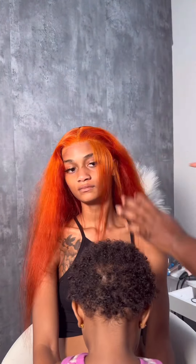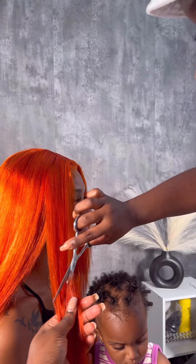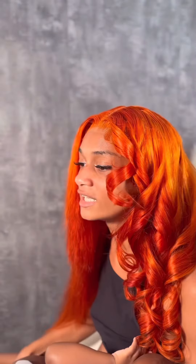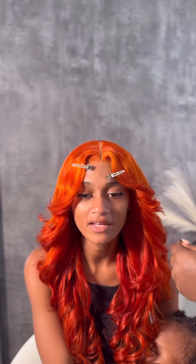She will make sure your hair is laid to the gods. For this to be a 613 that was dyed, I'm so amazed at how the melt looks — look at that. Once she started to cut I got nervous, but then she started to curl it and I was like, do the color, do the color!